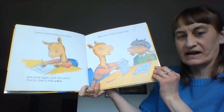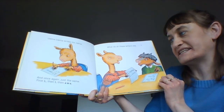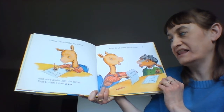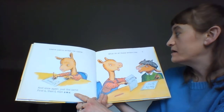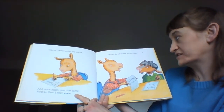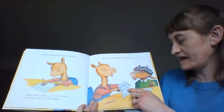Llama Llama writes his name, and once again just the same. First L, then L, then A, M, A. What do all these letters say? Llama Llama. Llama Llama.